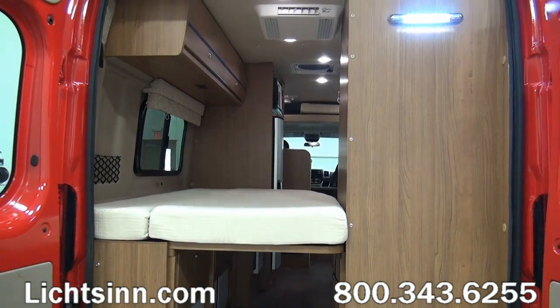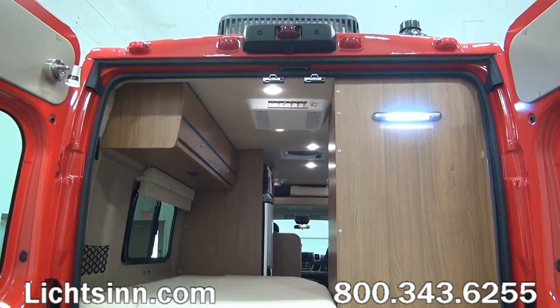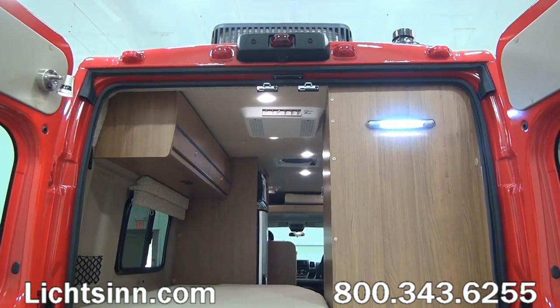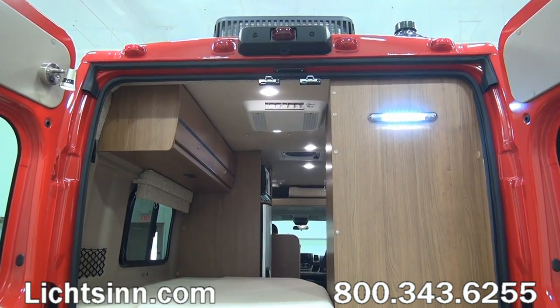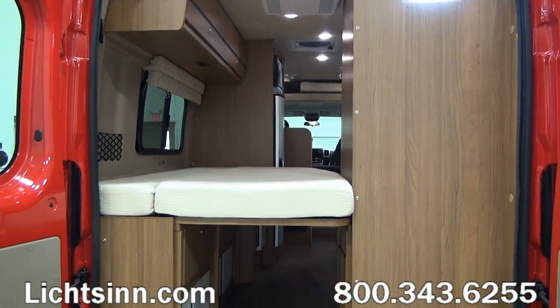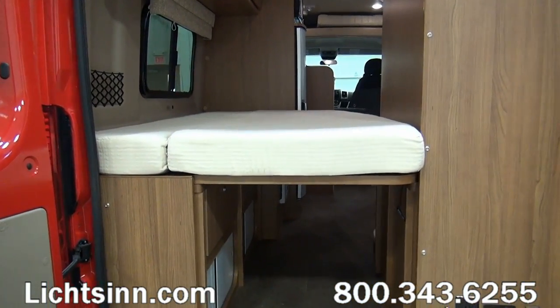We've also included the factory-installed option of the rear screen door. Up top here we have the integrated rear-view camera monitoring system that ties in nicely with the GPS system up front, which we'll cover as we get inside this orientation.